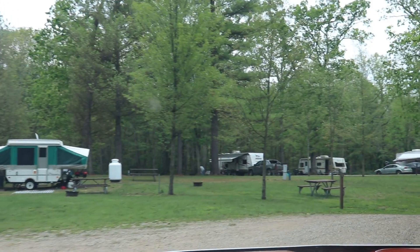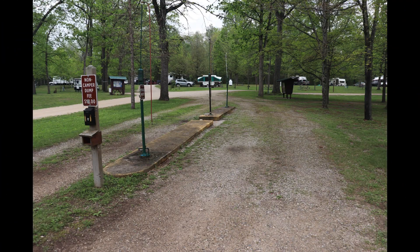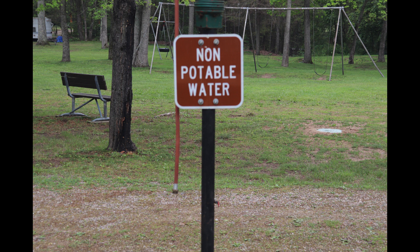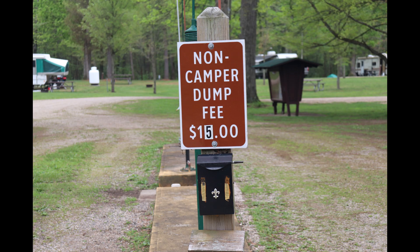This park is also ORV friendly. The dump station is located right next door to the bath house and has potable water and non-potable water. It is also available for people not staying at the park who can dump for a fee of $15.